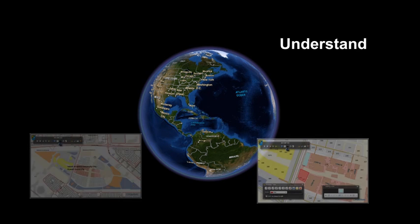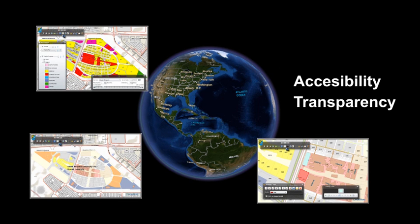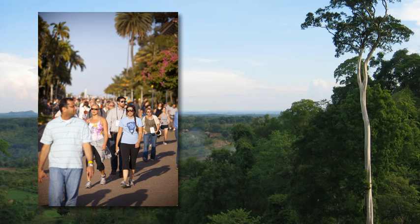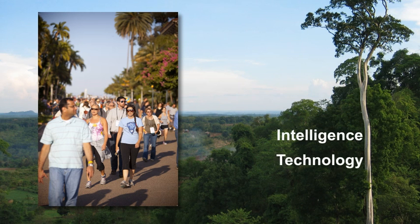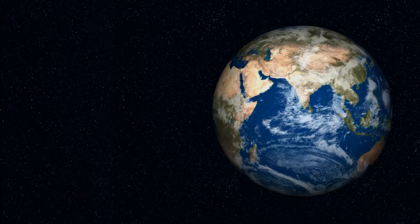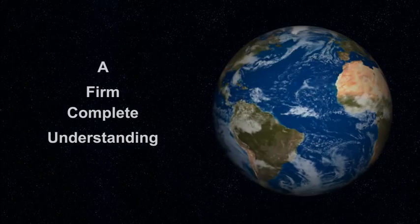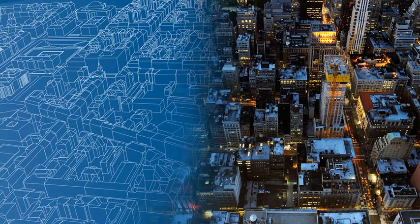GIS opened a new avenue for people to understand and comprehend their planet, creating a level of accessibility and transparency that has far-reaching benefits for society and the environment. We have the intelligence and the technology, the ability to change the world. We can make it better. A firm and complete understanding of our world, which GIS provides, is the first step toward designing a better future.